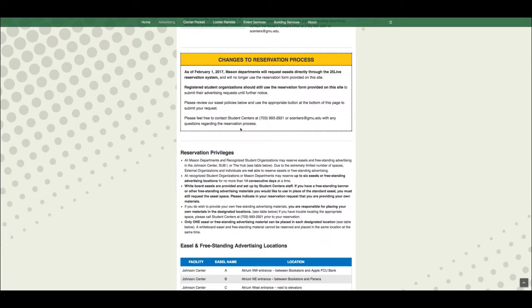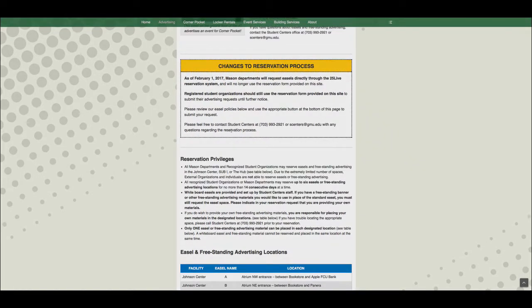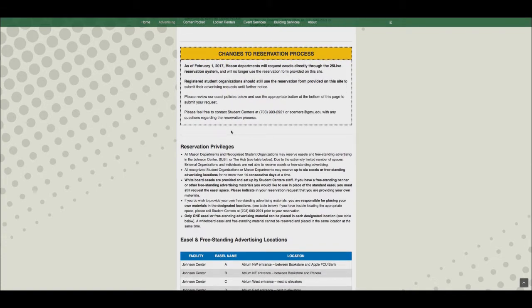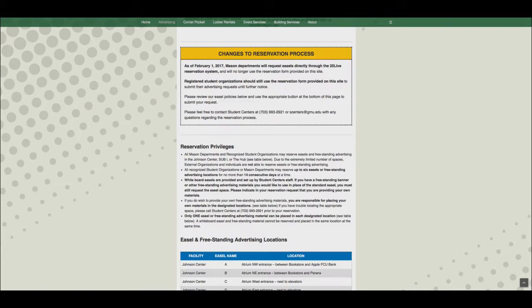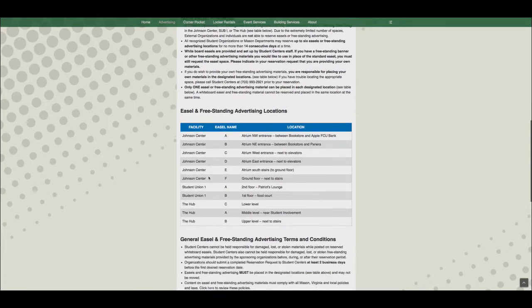Student Center provides whiteboard easels for these reservations, but if your organization has its own easel or other freestanding advertising you wish to display, such as a pop-up banner, you are welcome to use those items instead as long as you notify student centers in advance. For the complete list of terms and conditions, please visit studentcenters.gmu.edu/advertising/easels. This site also includes links to advertise via Fourth Estate or Parking Services.